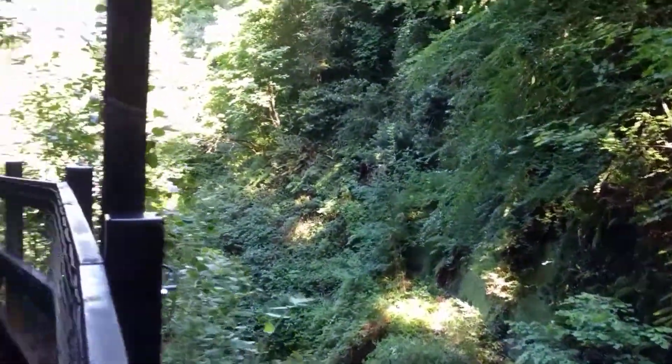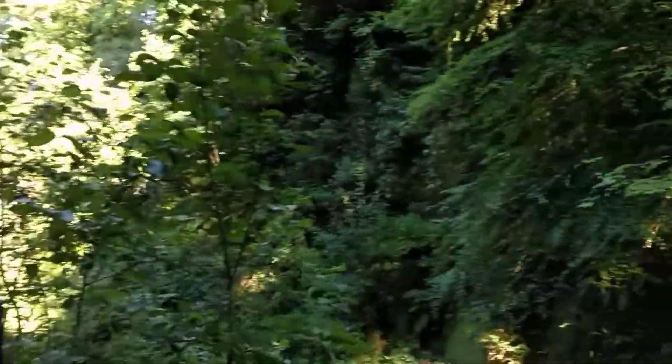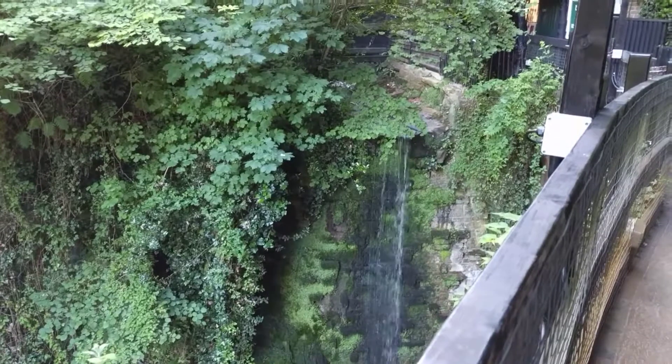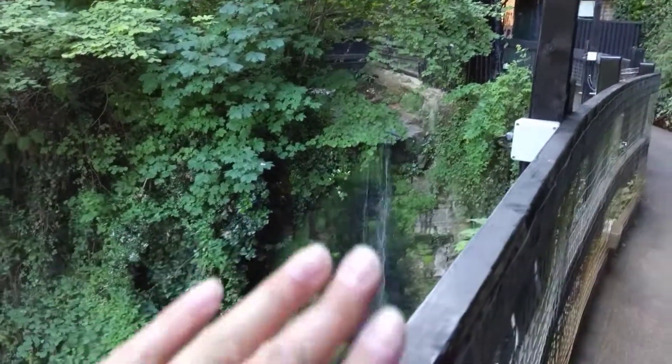Shanklin is a small coastal town in the southeast region of the Isle of Wight. This chine has probably formed from over 10,000 years of erosion. What you can see here is they've actually bricked it up to stop the erosion going further upstream.